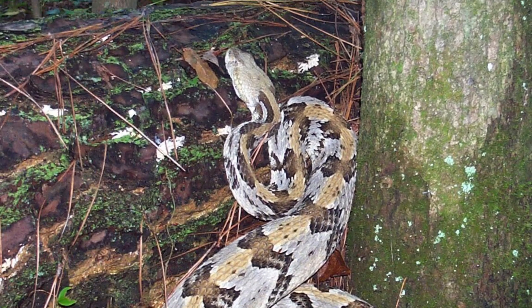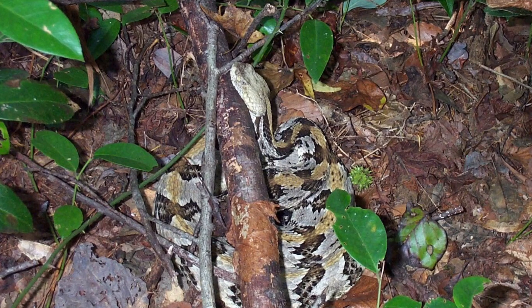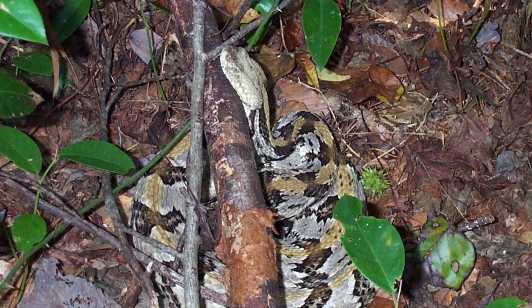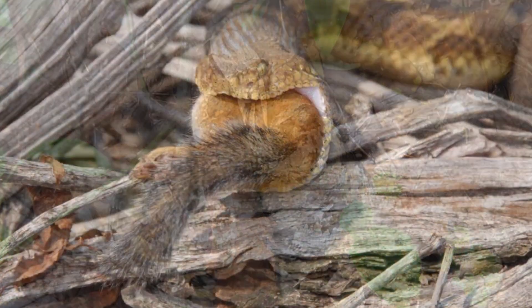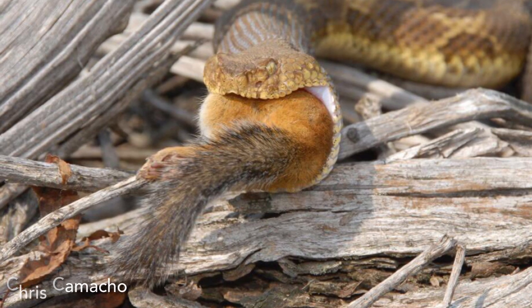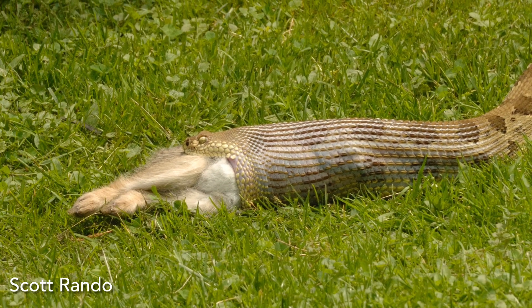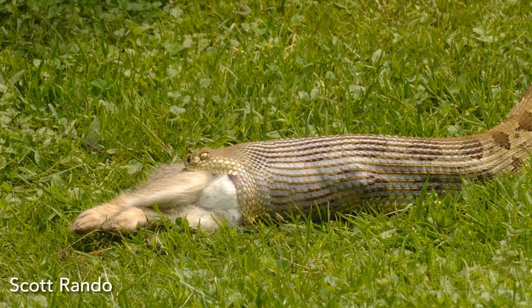Timber rattlesnakes are sit-and-wait predators that ambush prey from fixed locations, which they may occupy for several days. Small mammals, particularly rodents, compose the majority of the prey biomass consumed by timber rattlesnakes. Birds, lizards, and amphibians are also eaten occasionally.